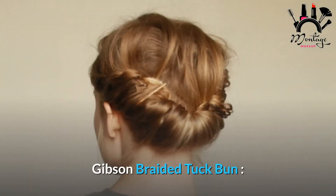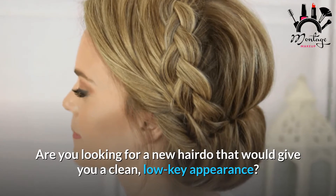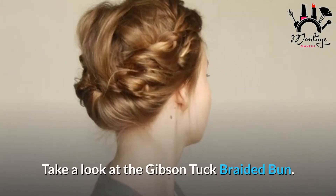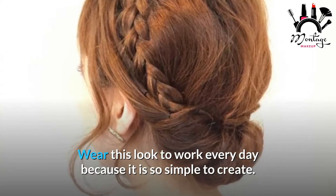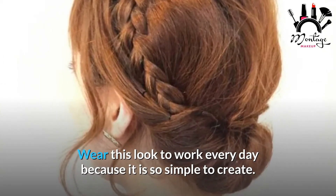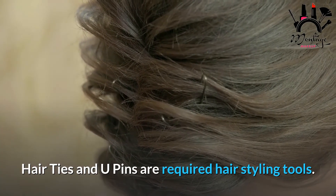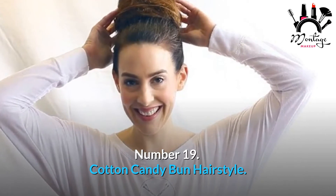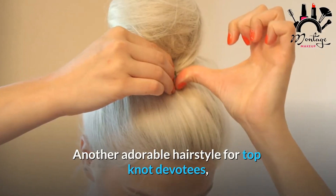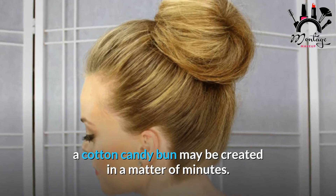Gibson Braided Tuck Bun: are you looking for a new hairdo that would give you a clean, low-key appearance? Take a look at the gibson tuck braided bun. Wear this look to work every day because it is so simple to create. Required tools: hair ties and U-pins. Number 19: Cotton Candy Bun Hairstyle.